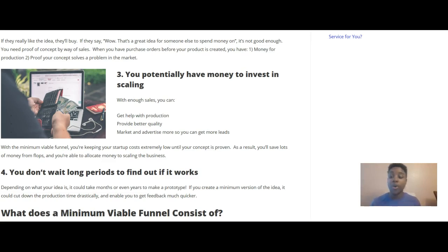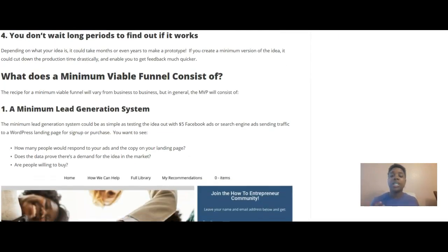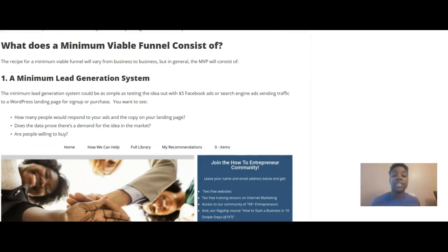Number four: you don't wait long periods of time to find out what works. Depending on your idea, it could take months or even years to make a prototype. If you create a minimum version of the idea, it can cut down production time drastically and enable you to get feedback much quicker. So, what does a minimum viable funnel consist of?